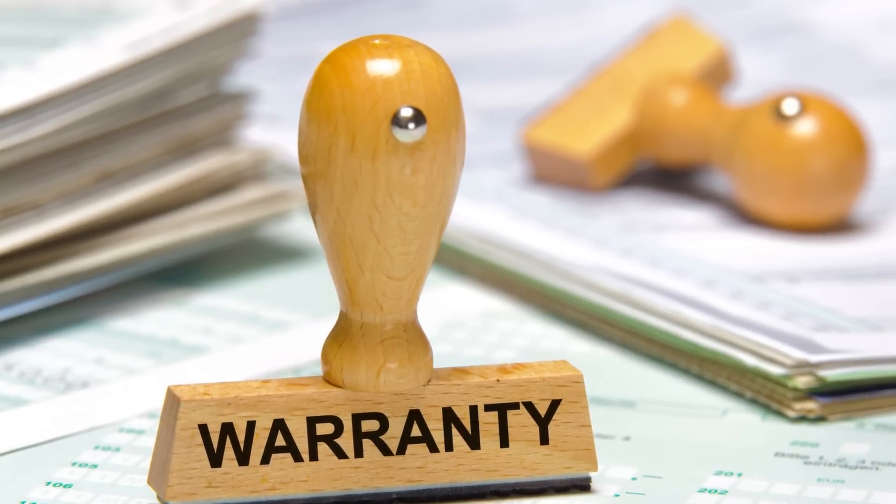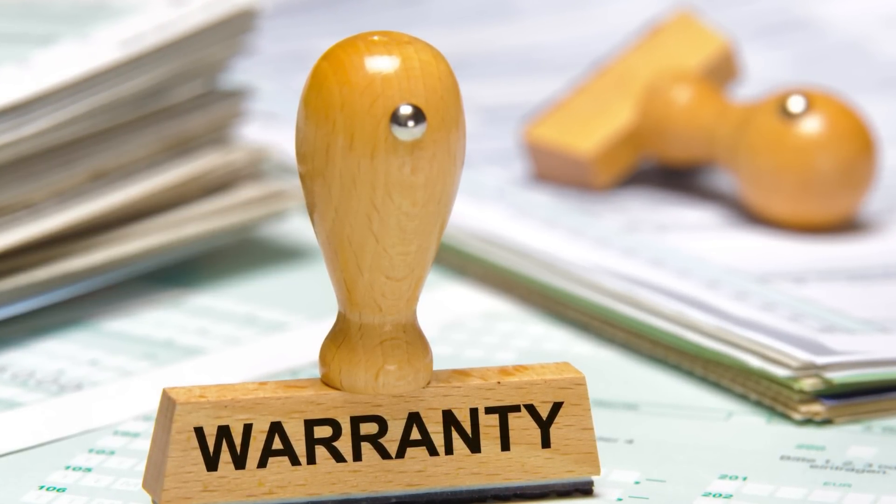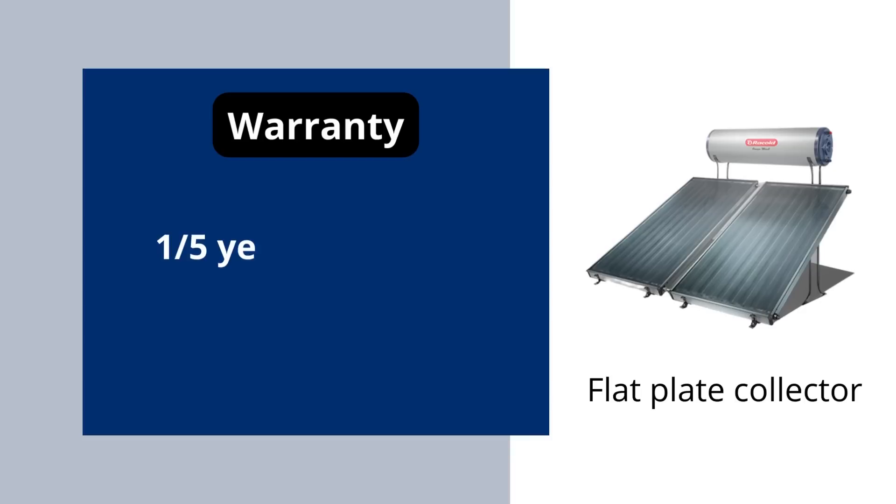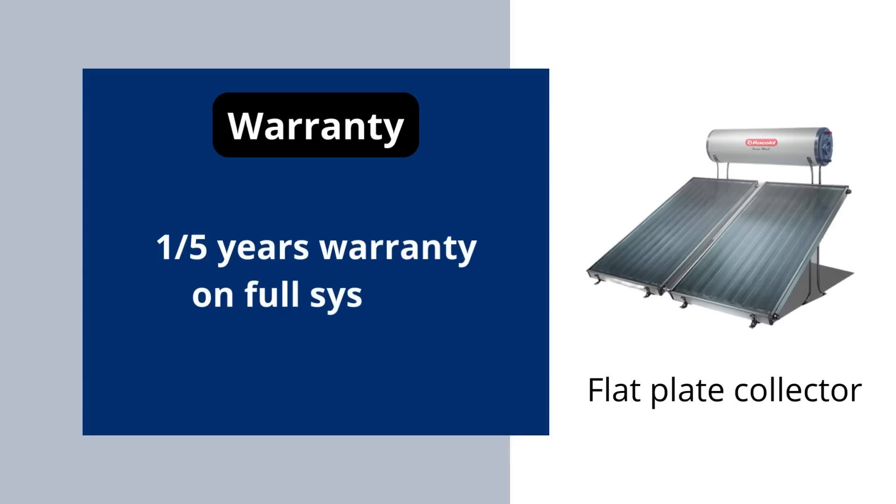The fifth point is warranty. Warranty depends on the model. For the ETC model, you will be getting five to ten years of warranty. Whereas for the FPC model, you will be getting one to five years of warranty on the system.